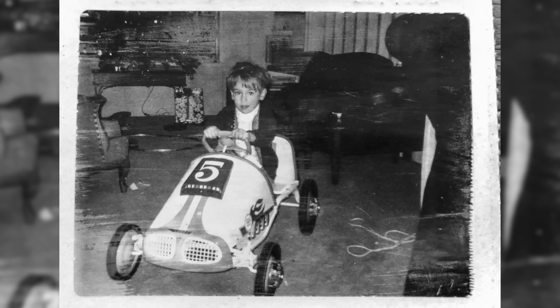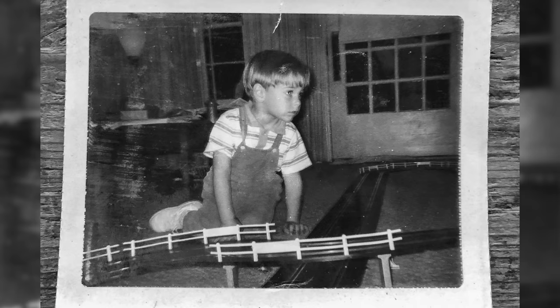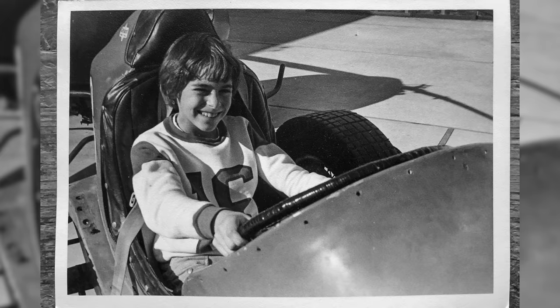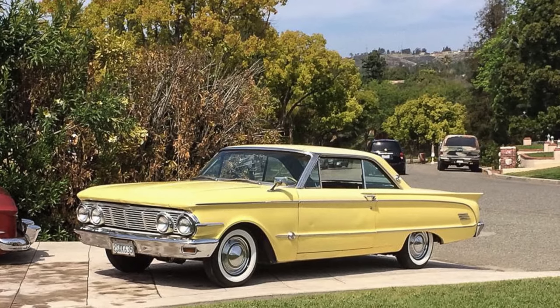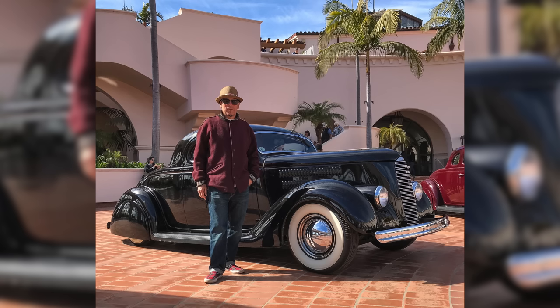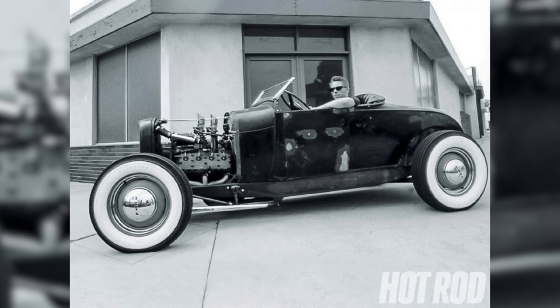I got into hot rods probably at six years old, or even before that, from Hot Wheels and model kit building, and also movies — B-movies. My first hot rod was probably a '63 Comet. I have a '32 sedan, '36 three-window coupe. I have a Model A Roadster, '29.